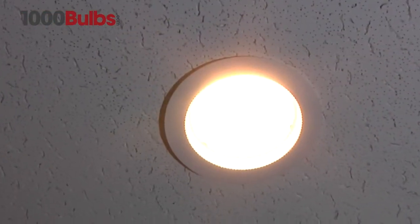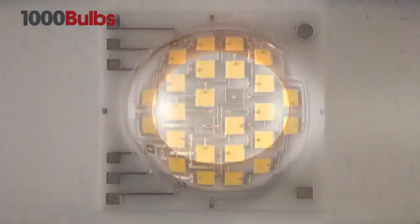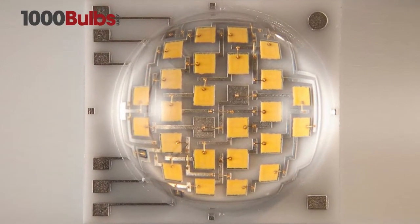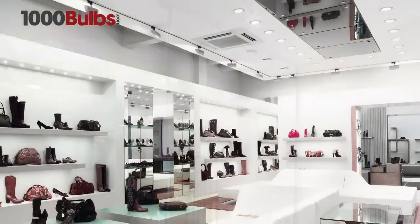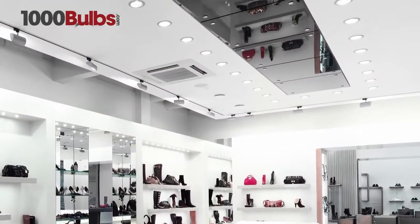Energy-efficient LED downlights, or can lights, combine the newest LED technology with the beauty and convenience of recessed lighting. Ideal for residential, retail, and commercial applications.